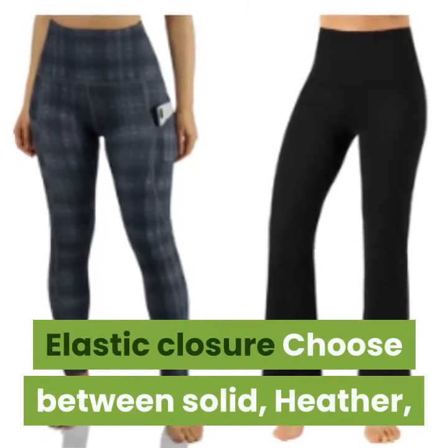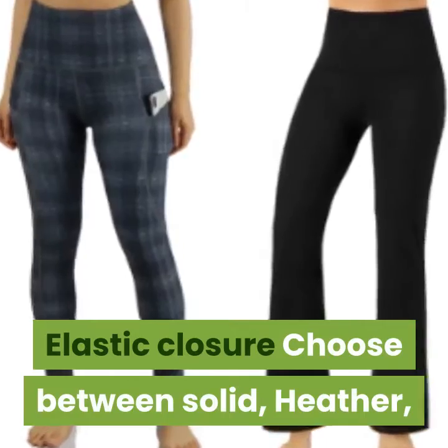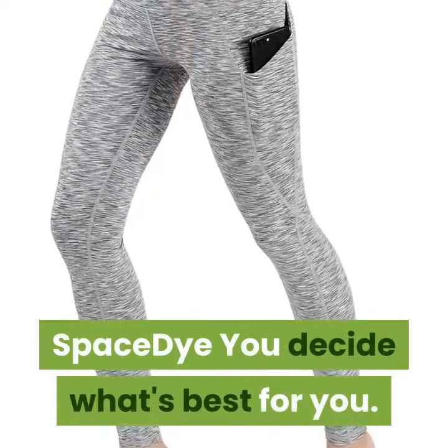Elastic closure. Choose between solid, heather, or space dye — you decide what's best for you.